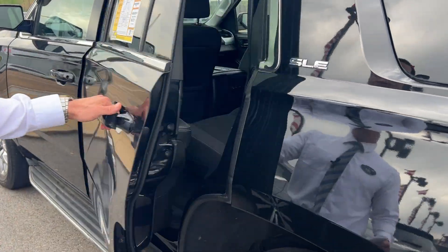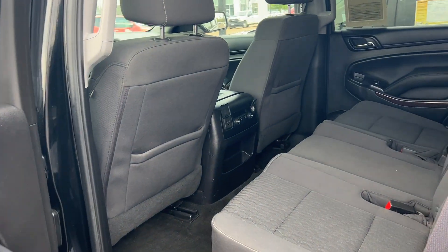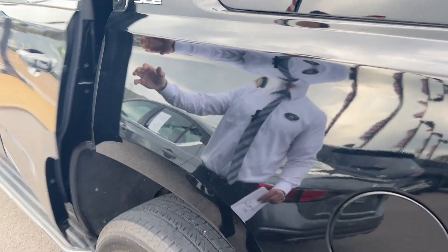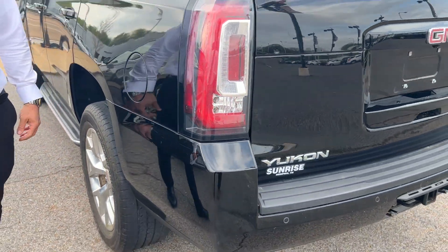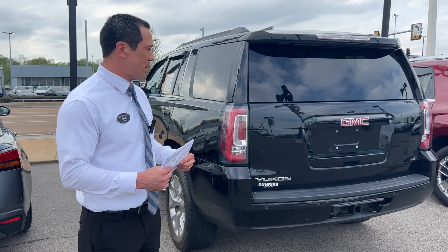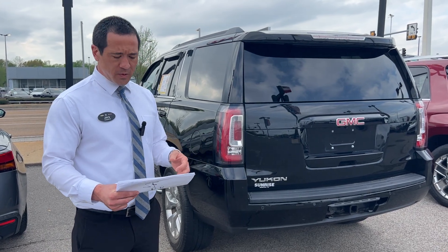Real good space in the back for your rear passengers — plenty of leg room back there. Of course, the Yukon's one of our most reliable vehicles. It's got a 5.3 liter V8 with about 350 horsepower. We always do really, really good with these trucks.